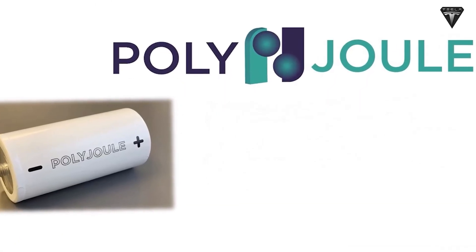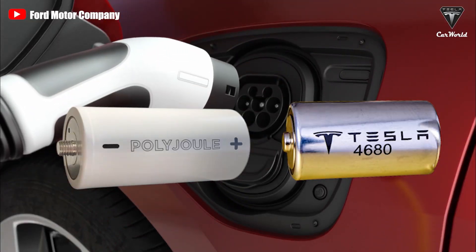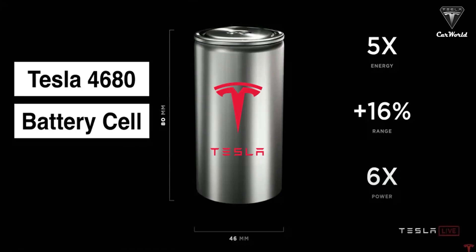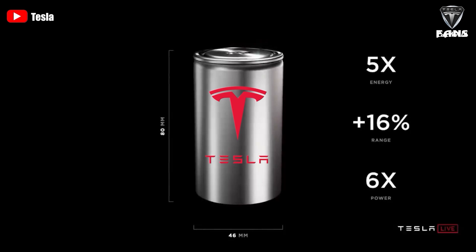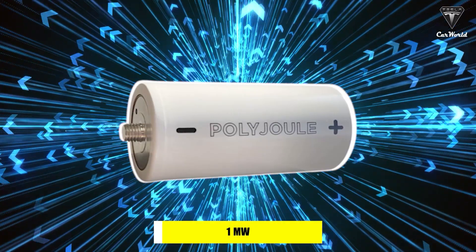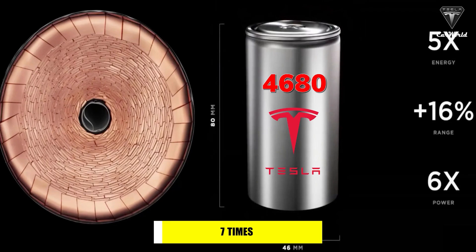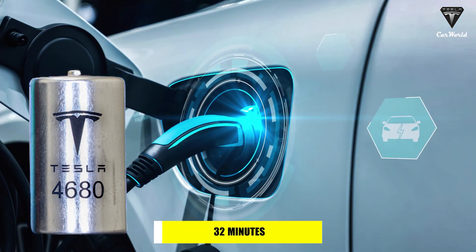PolyJoule says they do everything by throwing out the rules of existing lithium-ion batteries. Their polymer battery outperforms lithium-ion across the spectrum. With approximately 12,000 charge cycles, this battery outperforms the 4680 battery by 600% — a 4680 battery might manage only around 2,000 to 3,000 charge cycles in its lifetime. PolyJoule batteries are also able to discharge around 1 megawatt of power in 10 seconds compared to the 60 seconds an average lithium-ion battery needs.